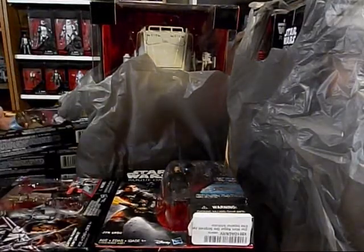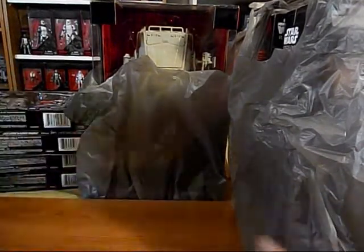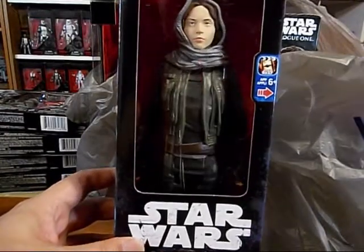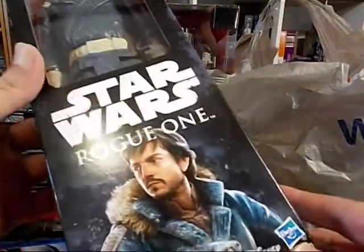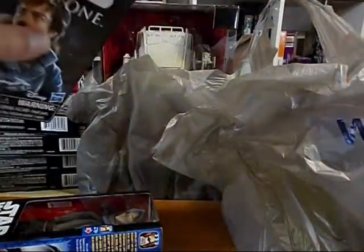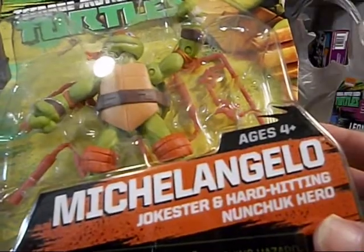So I got all these two-packs and a bunch of single action figures. And we got Jyn Erso — a biggie, 12-inch figure. I also happened to see Cassian Andor. And what's this? Ninja Turtles! I picked this up as well — Michelangelo, the jokester and hard-hitting nunchuck hero. And Leonardo, the turtles' leader and king of the katana.